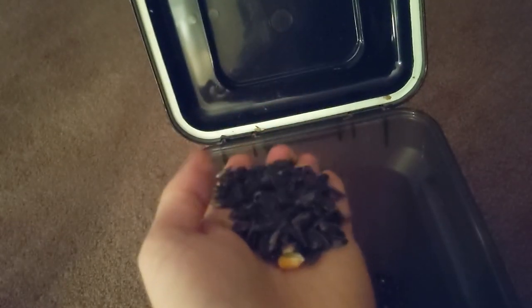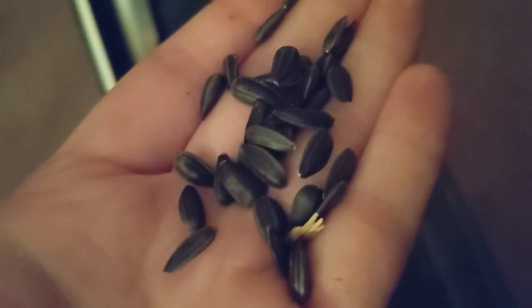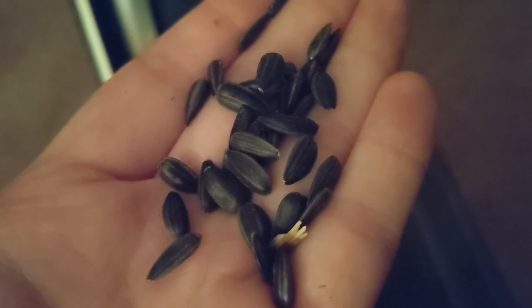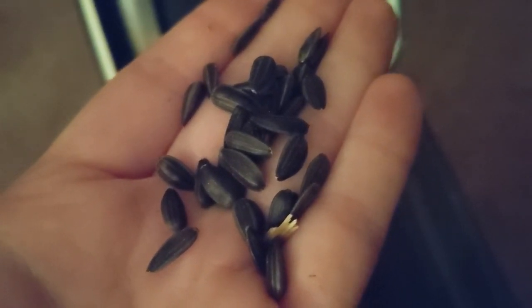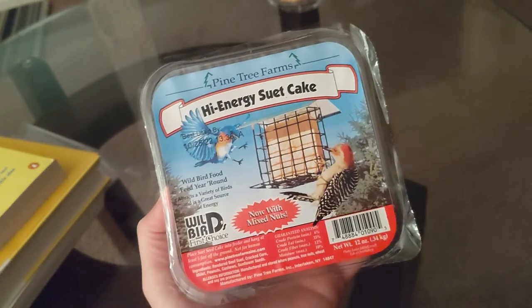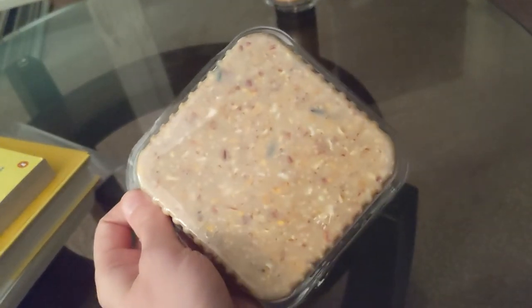The best bang for your buck with bird seed is going to be black oil sunflower seeds. These offer high quality protein to the birds with a soft, easy to break outer shell. You're going to want to avoid seeds with a lot of filler in them. When it comes to suet, I prefer cakes that have seeds and berries embedded in them. You're going to want to check the packaging and make sure that the feed is at least 30% fat.